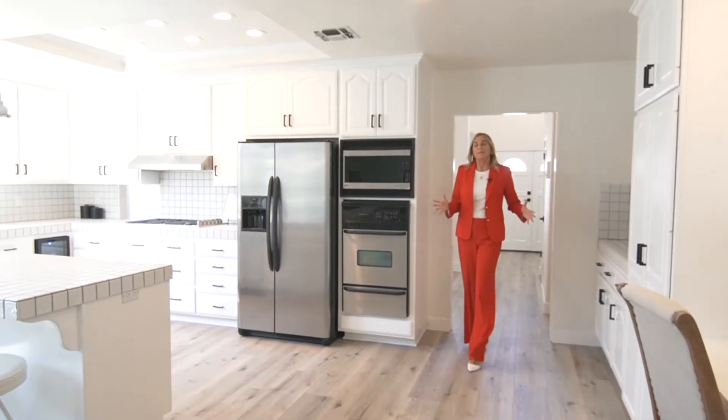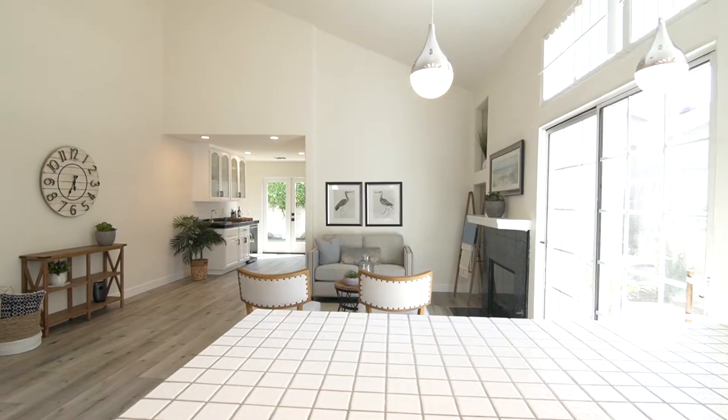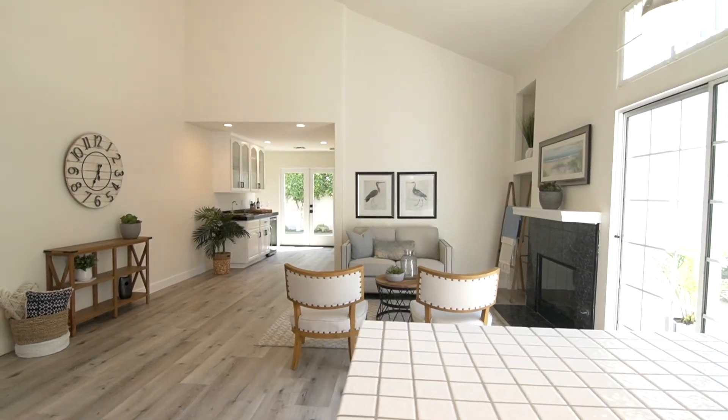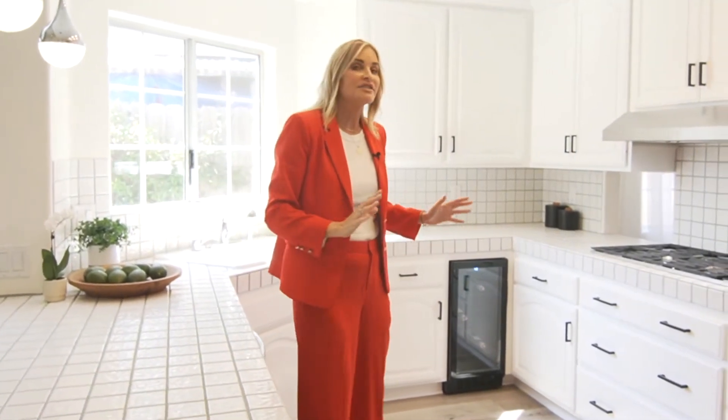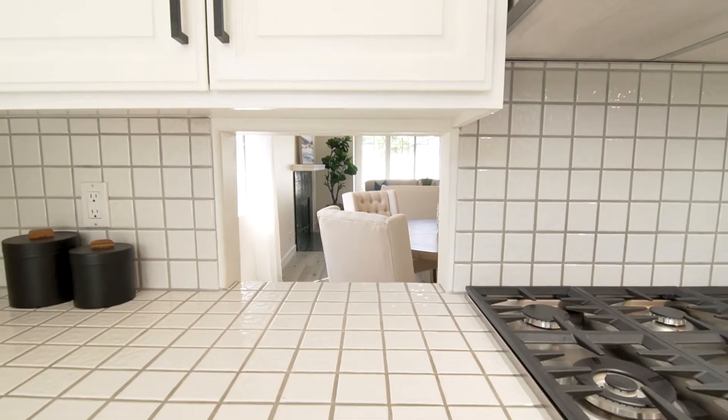What's really great about this kitchen is the functionality. It's light, bright, and open — it opens right up into the family room. You have a barbecue area right outside the slider here. All of the appliances are brand new and stainless steel. You have a beverage station that you can pass through to your formal dining when you're entertaining.